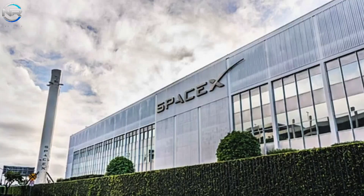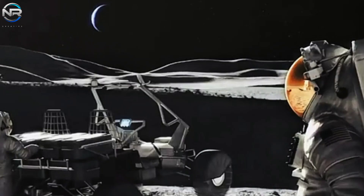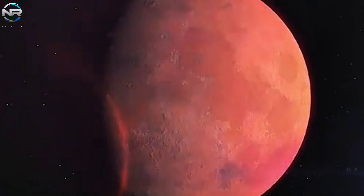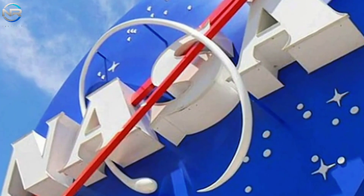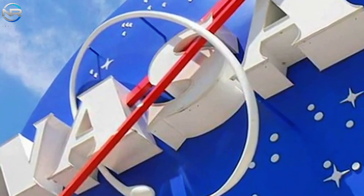Collaboration between an industry giant like SpaceX and an emerging leader like Intuitive Machines could significantly advance the Artemis program. With its proven capabilities and innovative proposals, Intuitive Machines could complement SpaceX's technological strengths, potentially accelerating the program's progress.